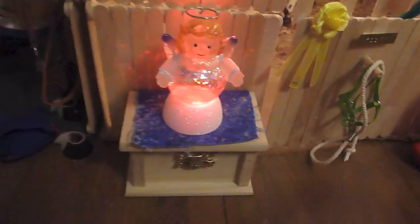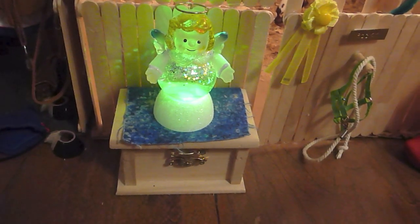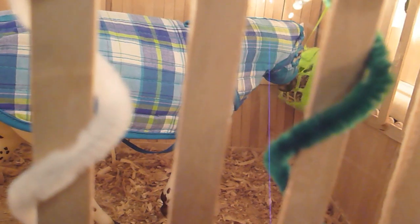Over here we have Rocky. He has a little lamp that changes colors and a little red Christmas tree thing. This is Rocky, AKA Rock and Roll — he is an Appaloosa stallion and he's chomping on some hay there.